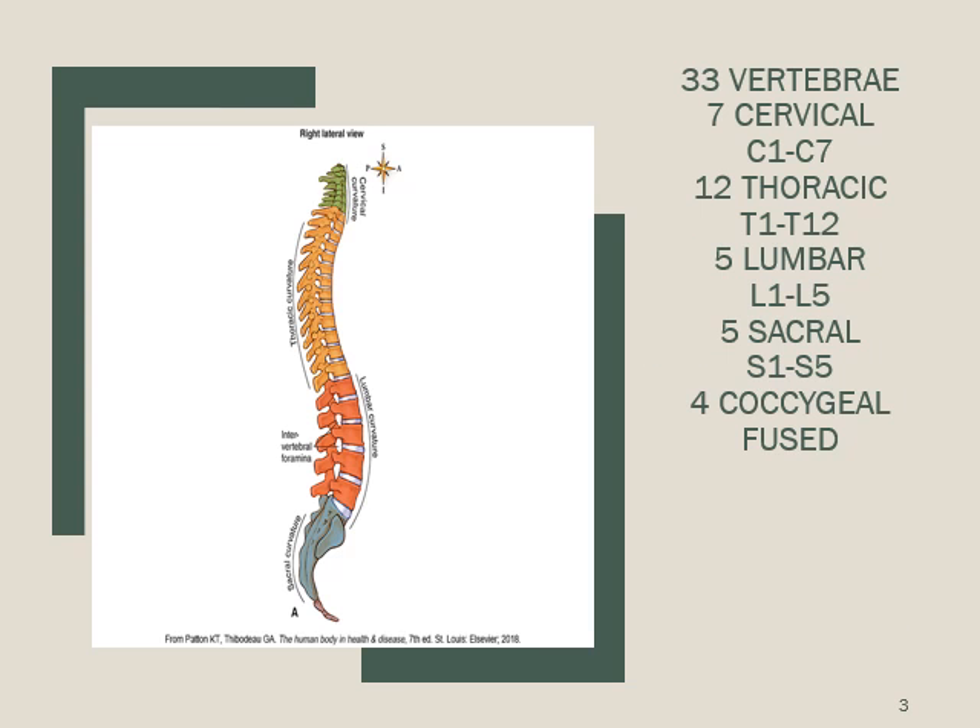The spinal column has 33 vertebrae — 7 cervical (C1 through C7), 12 thoracic (T1 through T12), 5 lumbar (L1 through L5), sacral (S1 through S5), and coccygeal vertebrae, which are fused together. That picture is on page 423 of your book.